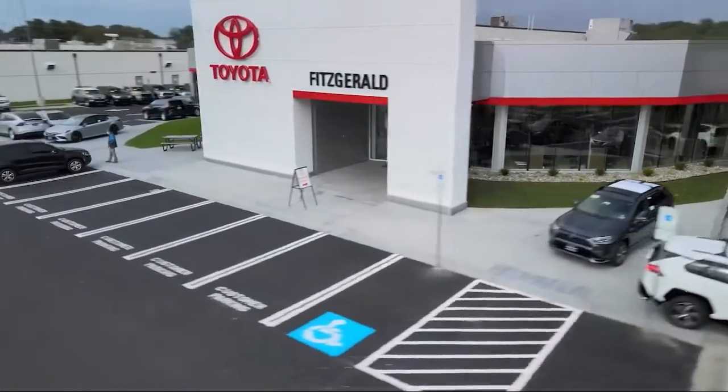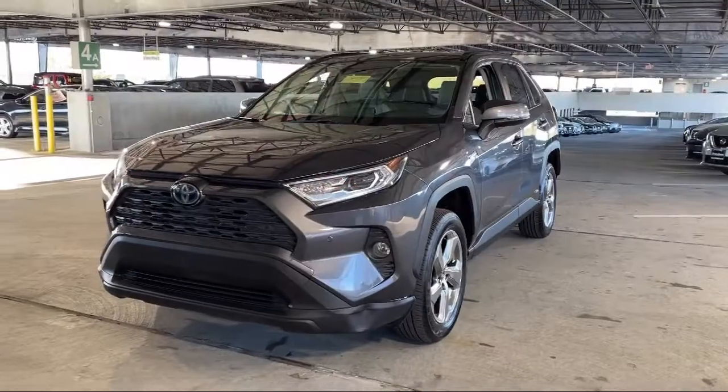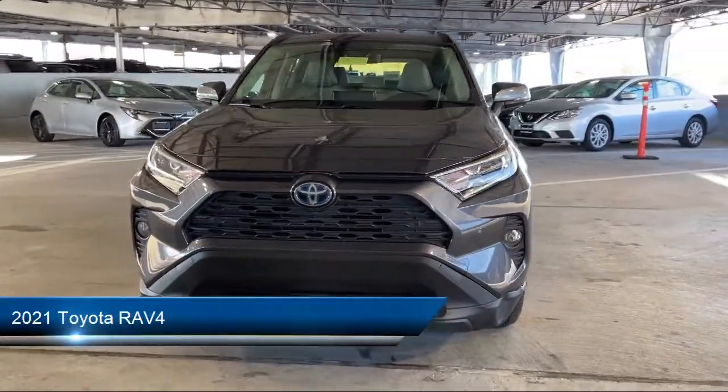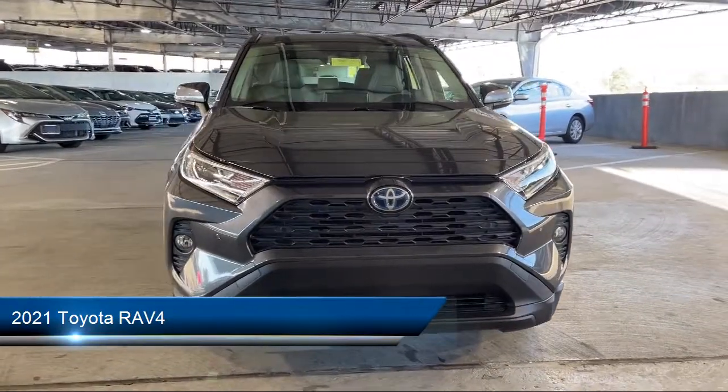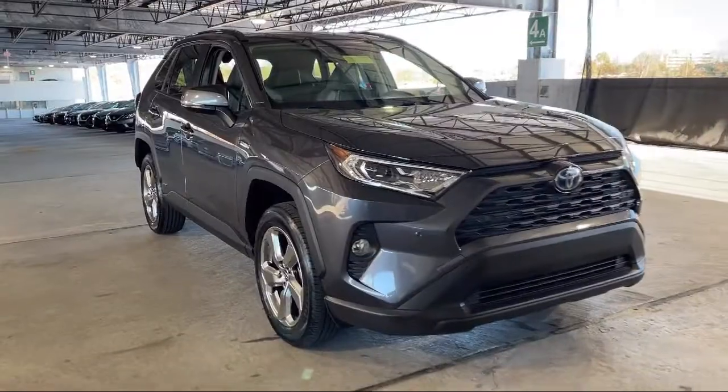For over 55 years, the Fitzway has been satisfying customers time and time again. Here's a look at another one of our great vehicles from our huge selection. It comes equipped with many standard and optional features and has less than 30,000 miles on the odometer.